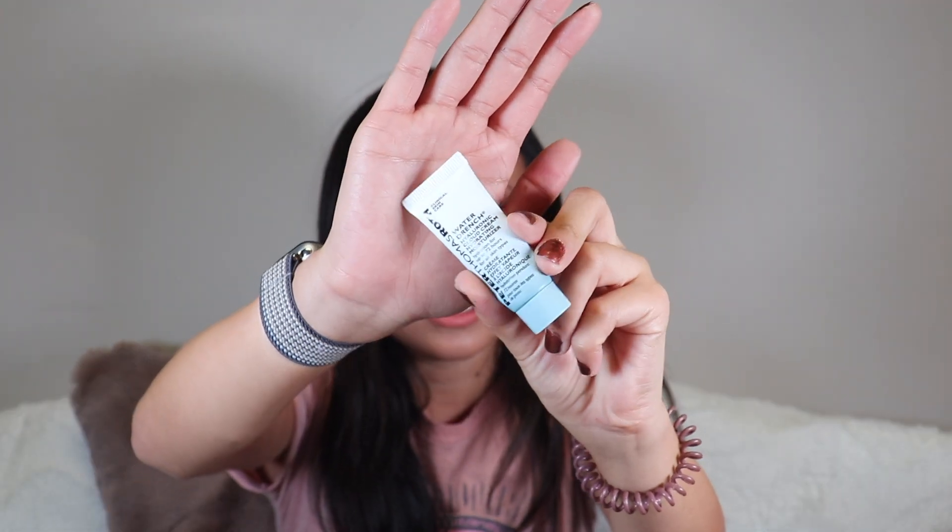I finished a little mini Peter Thomas Roth Water Drench moisturizer. I really like this — it's very light and I would 100% buy the full size. Highly recommend.